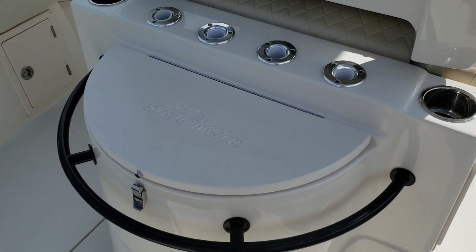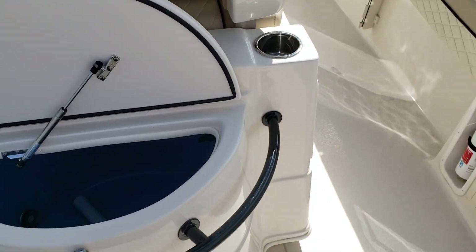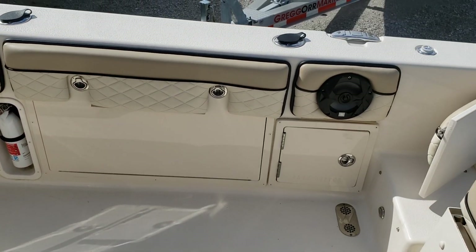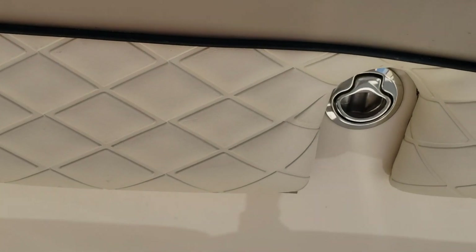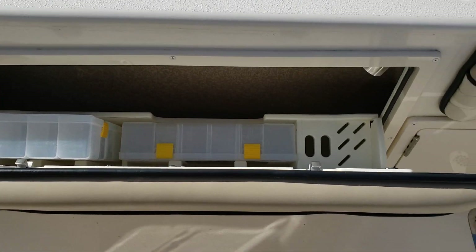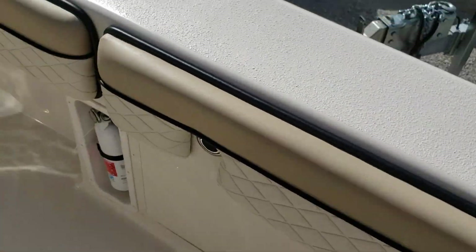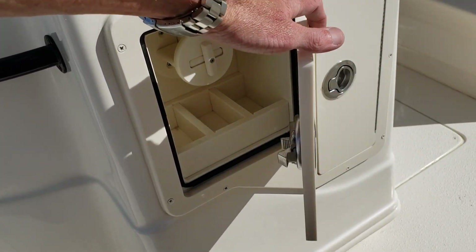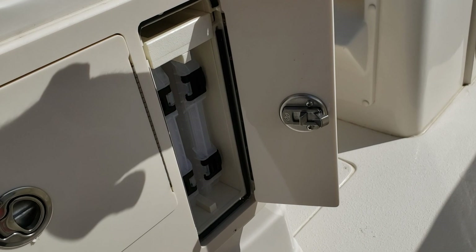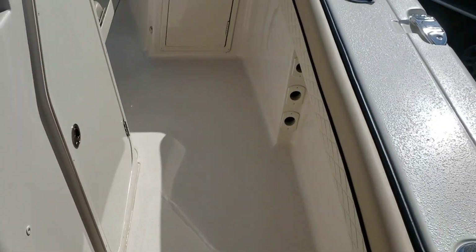Continuing around the boat, there's a 40-gallon live well right here - easy access no matter what side of the boat you're on; you can reach in and grab a bait while you're fishing. One thing I love about this boat is the storage - there's storage everywhere. Tackle storage here for pliers and knives. You've got your spool holders, your mono, more tackle storage, and a small pull-out drawer. It doesn't end with storage.